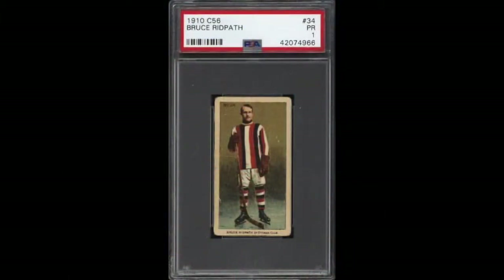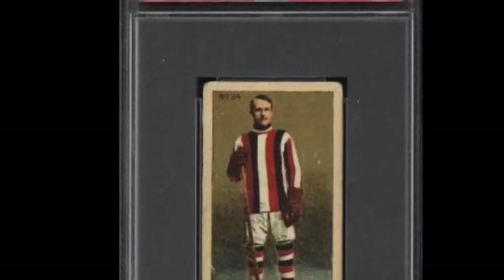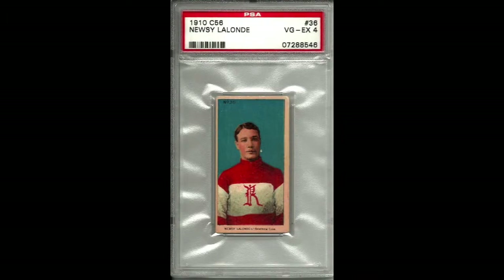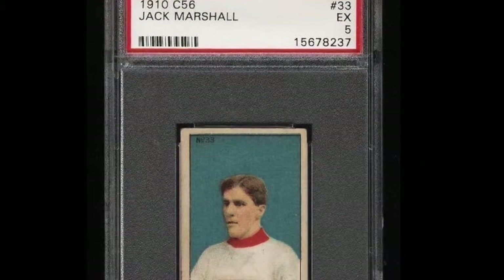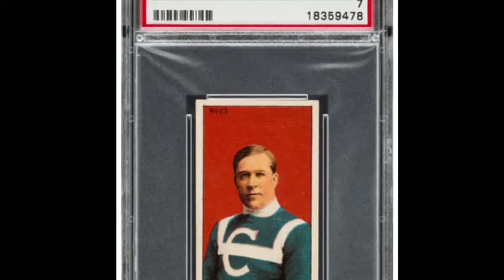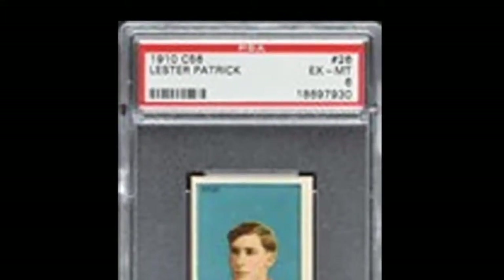Low-grade examples of the C56s can still be found online for relatively inexpensive prices, but the high-grade examples demand big dollars. A few examples of some recent sales according to the official PSA site: in 2017, a PSA 4 number 36 Lalonde sold for $2,160. A PSA 5 number 33 Jack Marshall sold for $1,440. Also in 2017, a PSA Near Mint 7 number 23 Petra sold for $3,600. And a PSA Excellent at Mint, graded a 6, of the Lester Patrick number 26 card sold for $3,000.